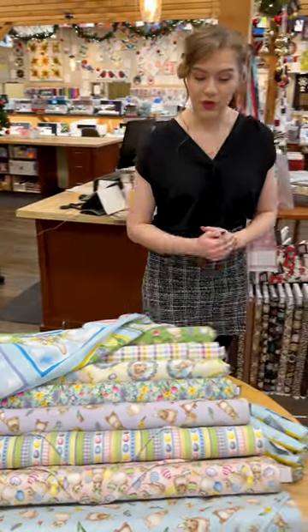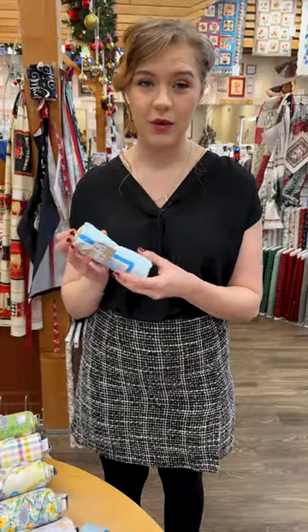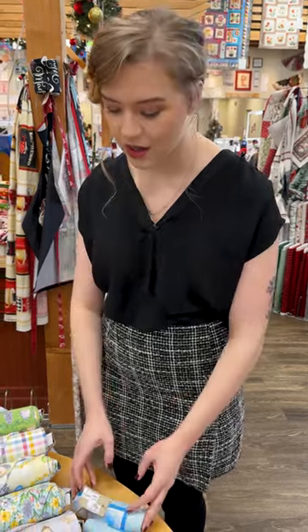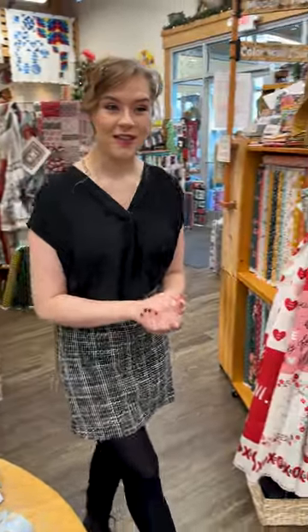It's an adorable little line. And as I mentioned, since our panels are 20% off today, that would include these ones. So if you want to get a head start on your spring projects, you can come stock up on those.